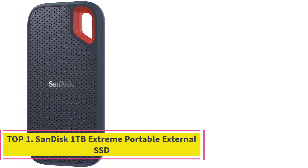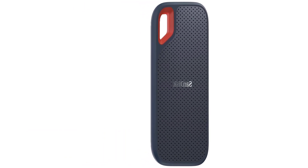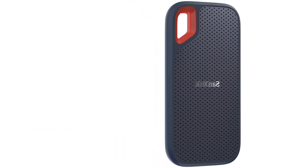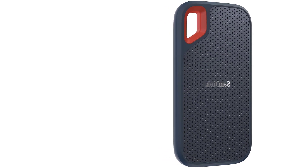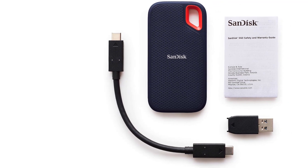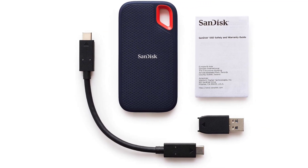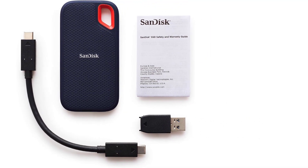Starting at top one: the SanDisk 1 Terabyte Extreme Portable External SSD. The SanDisk 1 Terabyte Extreme Portable SSD is a high-speed, compact, and rugged external solid-state drive designed for PC and Mac users. With read speeds of up to 550 megabytes per second, it enables swift transfers of high-resolution photos and videos, making data management a breeze.